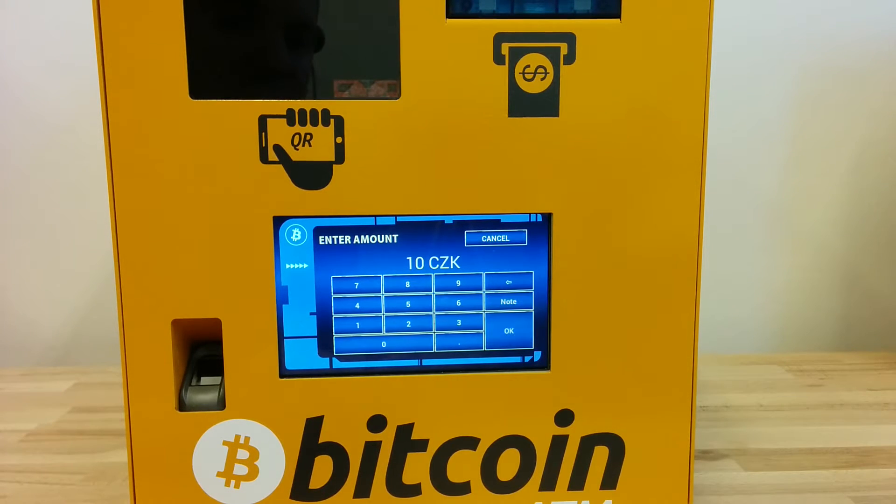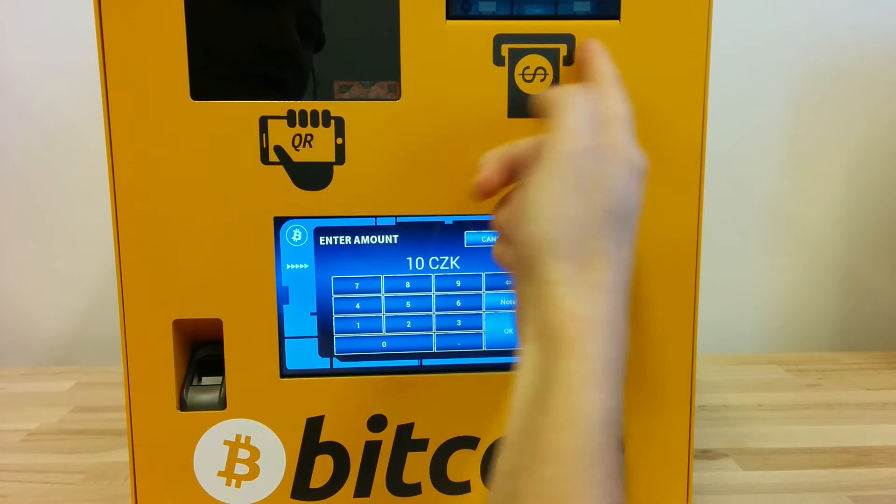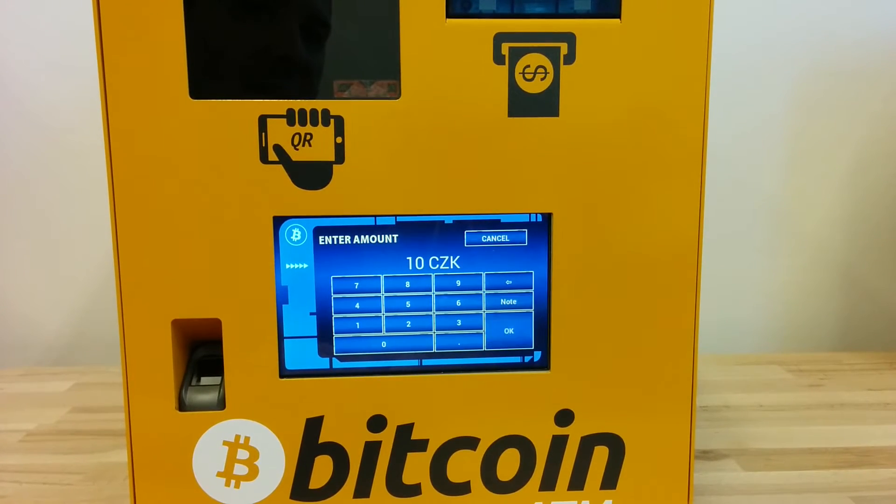It works with euro, it works with dollar, it works with the same currency which is assigned to the bill validator.